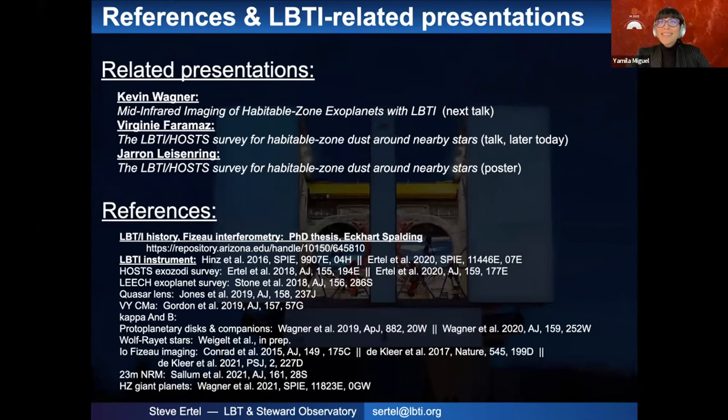There are a few questions. Bernard Brand asks: you mentioned the LBT can close the AO loop on magnitude 18 stars — what is the resulting AO performance, just tip-tilt correction or significantly better? Answer: It's more than tip-tilt correction — it's about the same performance you get on a laser guide star at that magnitude, so not high contrast performance, but you do get a core of the PSF. We reach really high performance down to about magnitude 12, where we reach peak performance, and then it starts degrading.